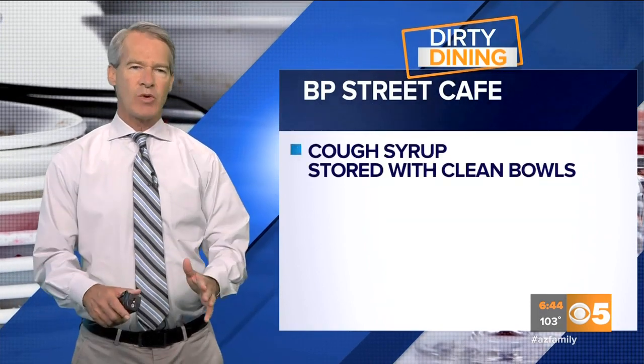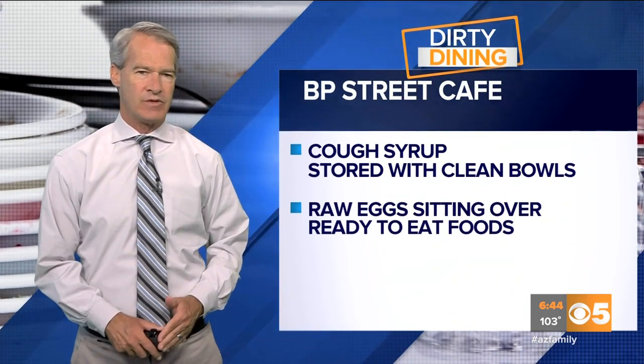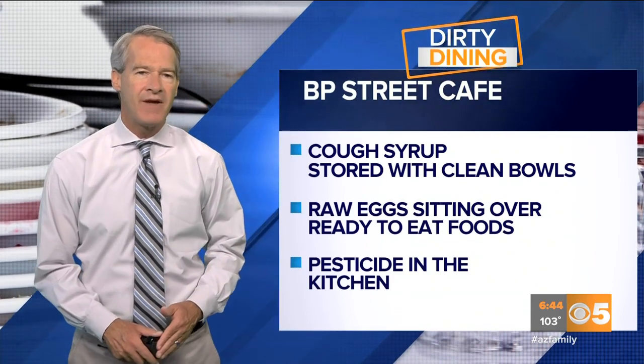BP Street Cafe had cough syrup stored with clean bowls, raw eggs sitting over ready-to-eat foods, and pesticide in the kitchen. All of the restaurants are now on notice to clean up or could face legal action.